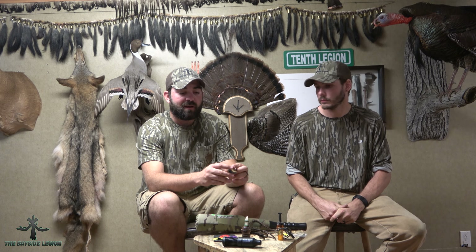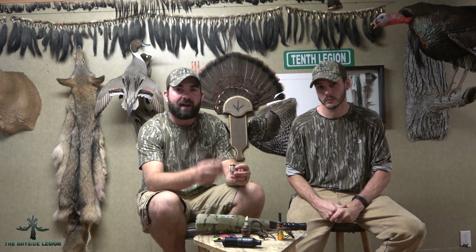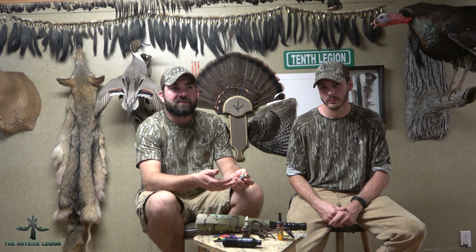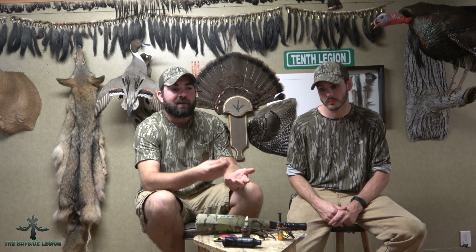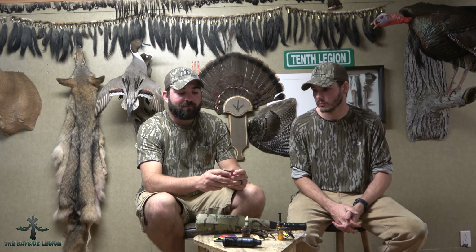What I like about this call is that you can change the pitch, tone, and loudness just by where you put your teeth. It is a more quiet call than Doug's call, which is definitely louder. On a quiet day, I think this one is a pretty decent sounding call.